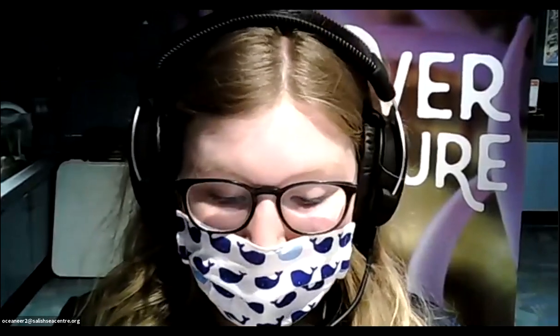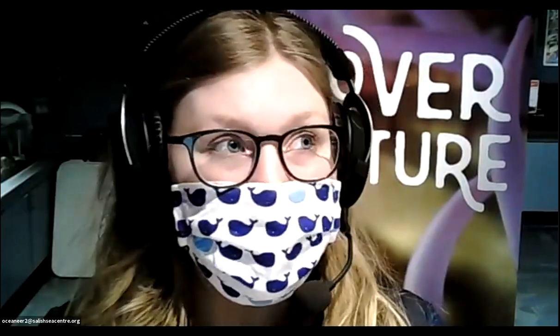Is kelp something you can eat? Yes! A lot of kelp on our coast is edible. I personally have had pickled bull kelp, which is a local species. You can also make some kelps into salsa, or dry them and make chips. If you're not sure how to prepare it, I wouldn't suggest just picking it up off the beach and eating it. But pretty much every kelp on our coast is edible in many different ways, which is really neat.